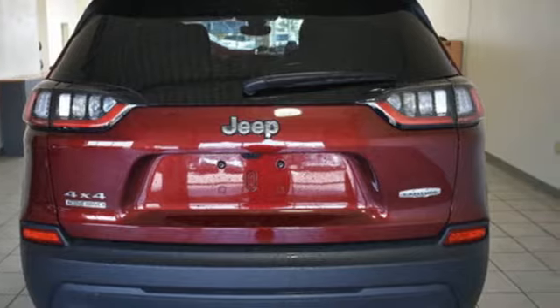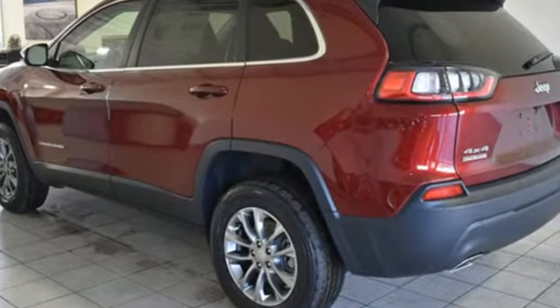Your curiosity knows no bounds, and neither should your vehicle. Check out this Cherokee today.